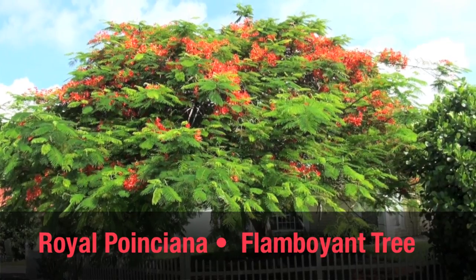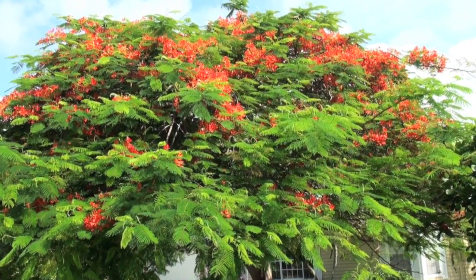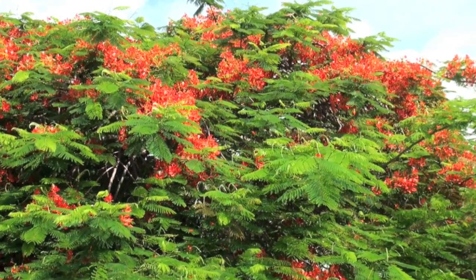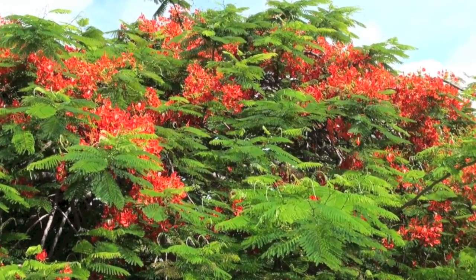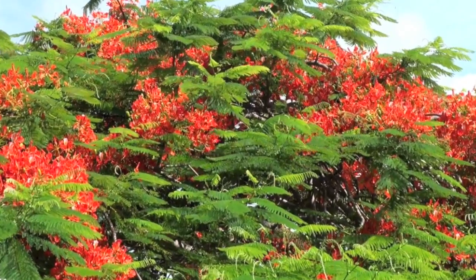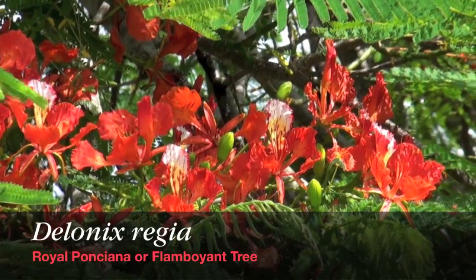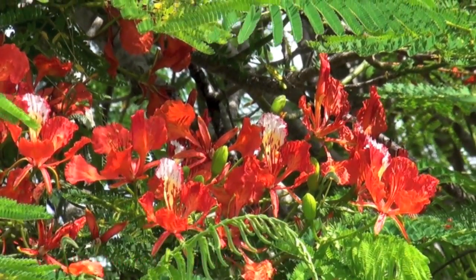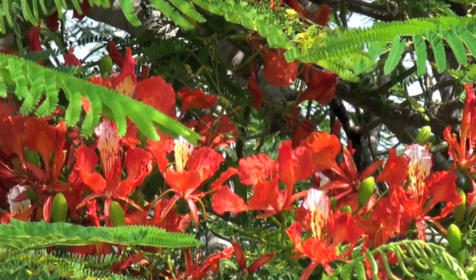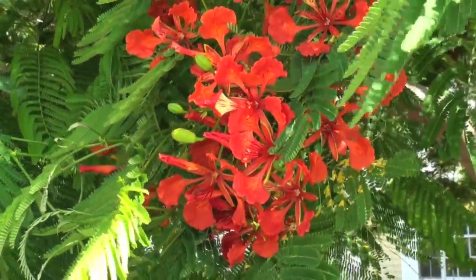The Royal Poinciana, or flamboyant tree as it's known in some circles, is loved by people because it has such a long flowering or bloom period — almost two months. That's a good deal for a tree. It peaks in June and goes through July with the most bloom intensity. The scientific name is Delonix regia. It's from Madagascar, and it's thought by some that there are more of these trees in South Florida than there are in Madagascar now.